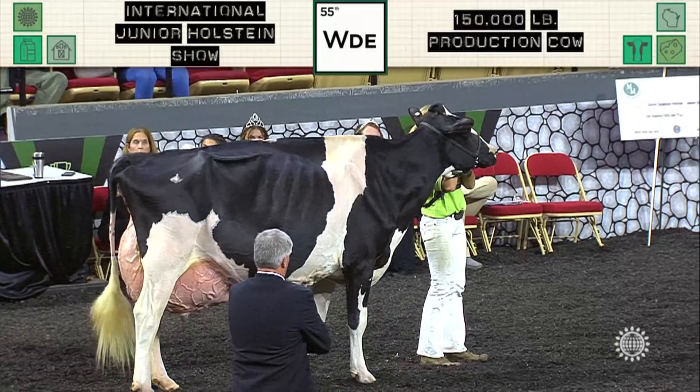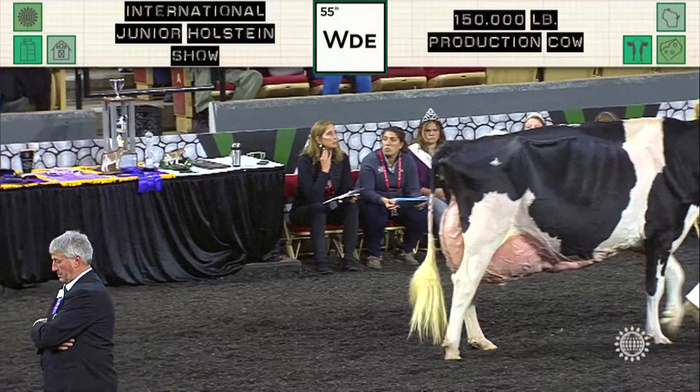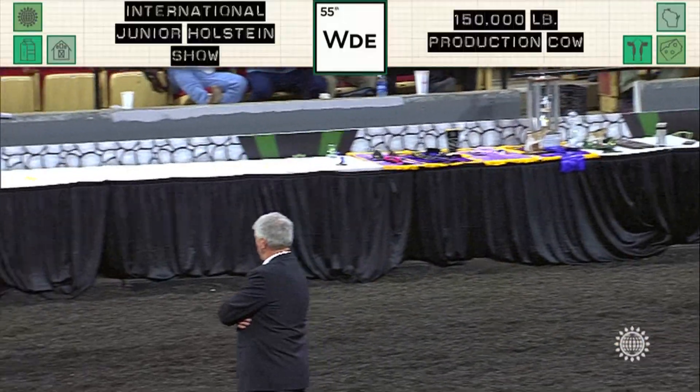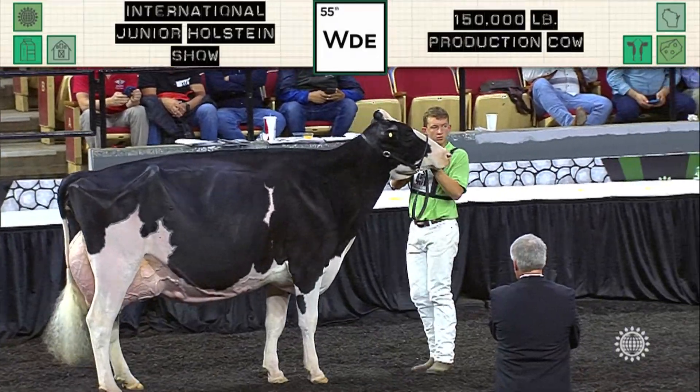Second went to entry 783. She was best bred and owned — Triple S Lad Laidback and Lazy EXP, shown by Triple S Genetics, Strawn, Illinois. And third went to 779,